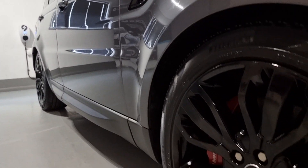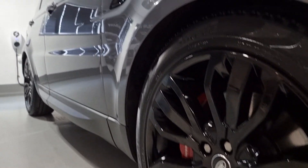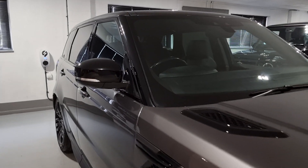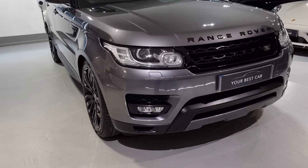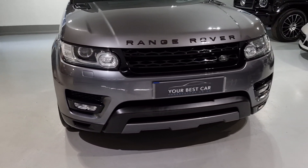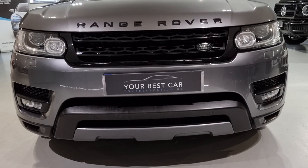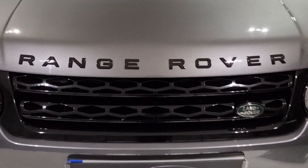We are also asked a lot if we take part exchange, which we do. You can give us the details of your current car over the phone or via email and we can help you move from your old car to this lovely new one. Even if your current car is on finance, the old payments will stop and the new ones will start.